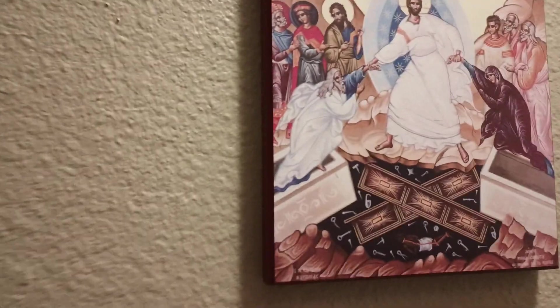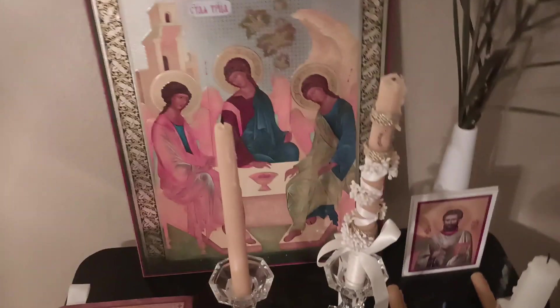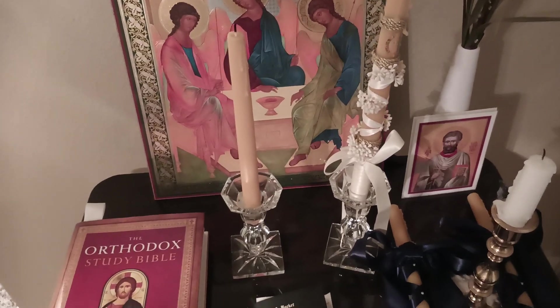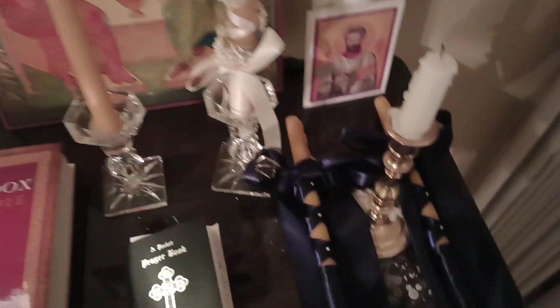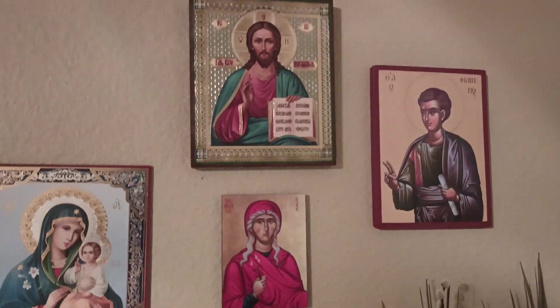I definitely want to add to my icon corner. I love these candles so far. I do light my baptismal candle every so often, but I also want incense for when this candle runs out. And I like to switch out the palm leaves every year. I'm sure we will add more icons as we go.